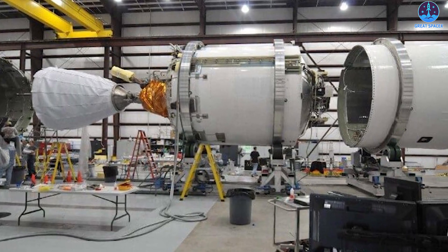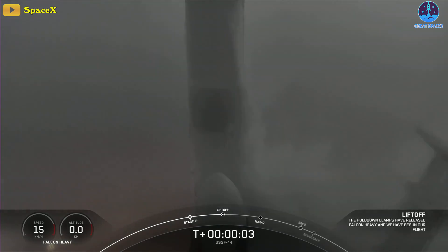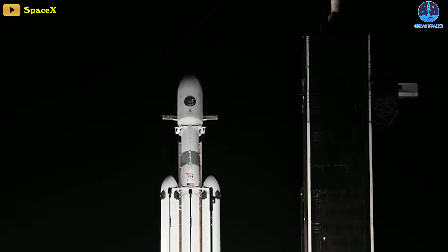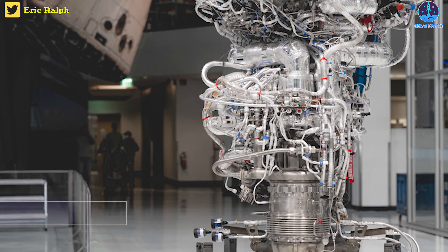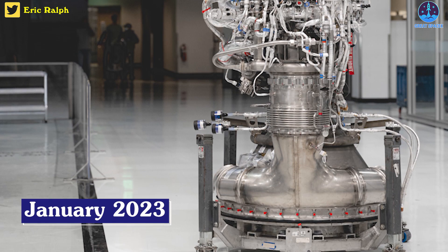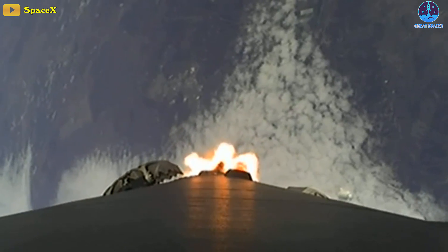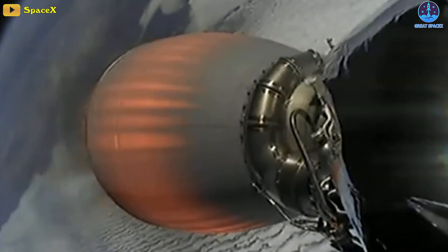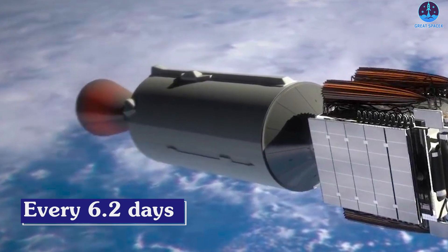SpaceX just completed its 188th Falcon 9/Heavy launch, so the 200th flight-worthy second stage and MVAC engine are probably scheduled to launch sometime in January 2023. In the last 365 days, SpaceX's Falcon rockets have completed 59 successful orbital launches. Every launch has required a new second stage, so SpaceX on average has consistently built, shipped, and tested a new Falcon second stage every 6.2 days for more than a year.